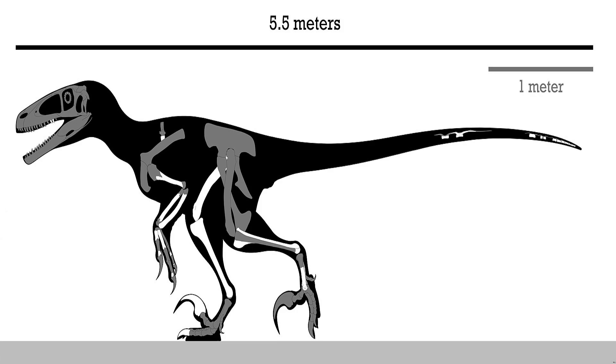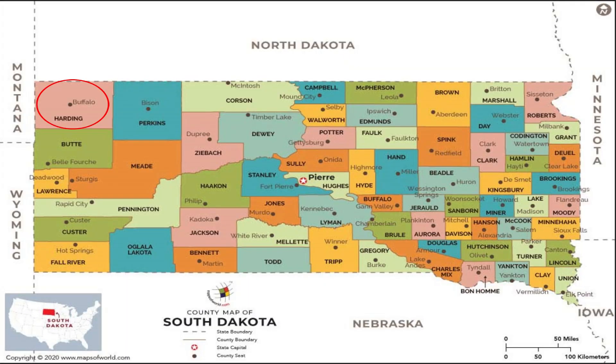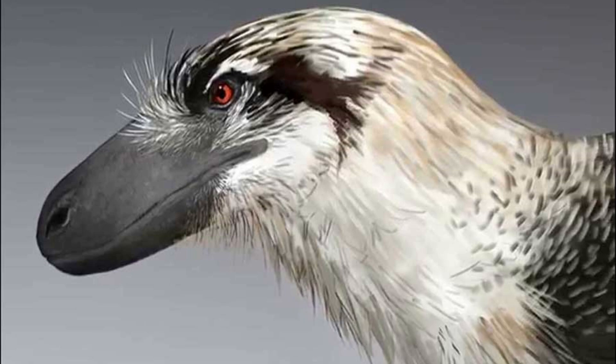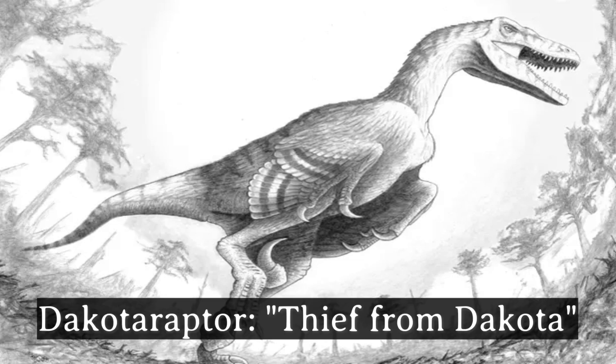In 2005, a partial skeleton with no skull was unearthed in the Hell Creek Formation in Hardin County, South Dakota. A decade later, the type species Dakotoraptor serratus was named and described. Its generic name translates as 'the thief from Dakota,' with Dakota referring to the location of its discovery and Raptor being Latin for thief or plunderer.